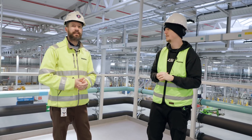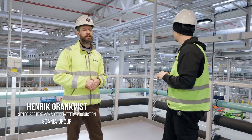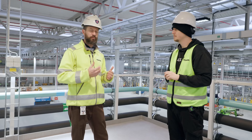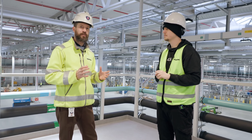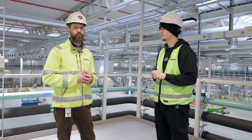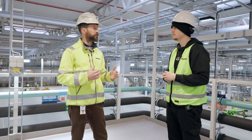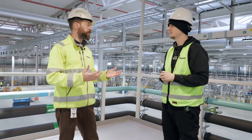We are standing in the construction site where we are currently building the battery factory. Scania took a decision in 2019 to produce batteries in-house. We chose to do this because we see the batteries as a critical part of the electrical powertrain. The battery sets a lot of the performance of the truck — it fulfills a lot of the user requirements — and that was knowledge we wanted to have internally.